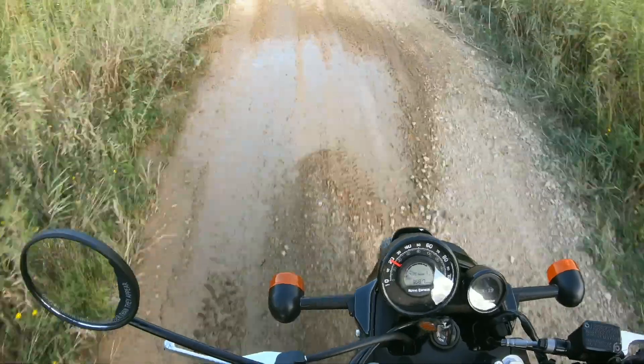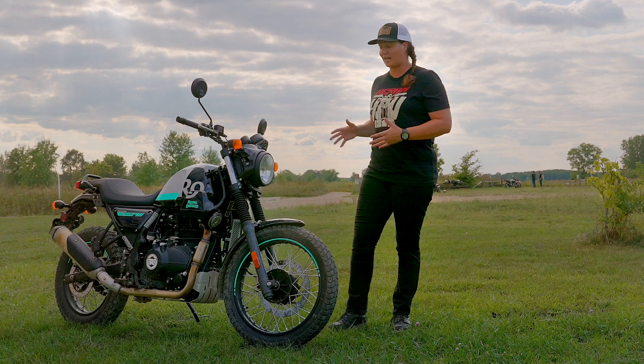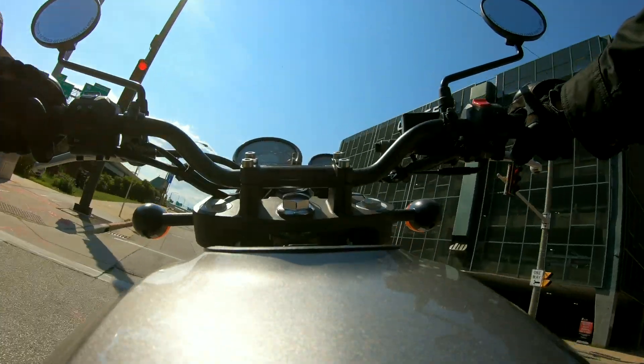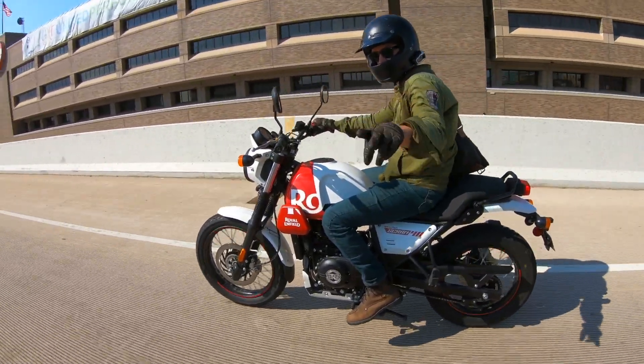This is a very easy motorcycle to ride. Whether you're a beginner or an advanced rider you're sure going to have a lot of fun on this. It's very accepting of the inputs that you put into the motorcycle and doing exactly what you ask of it.